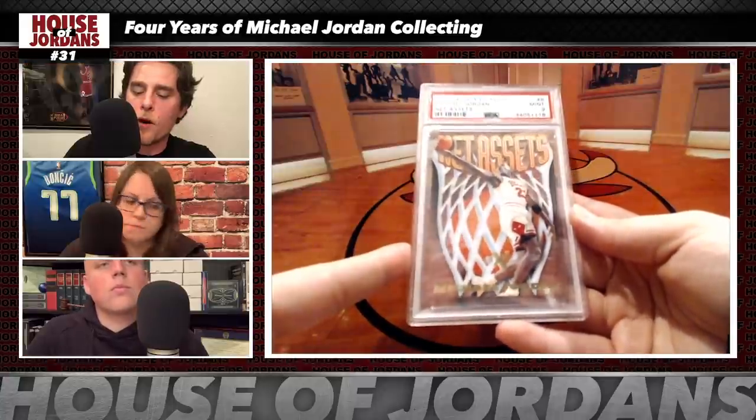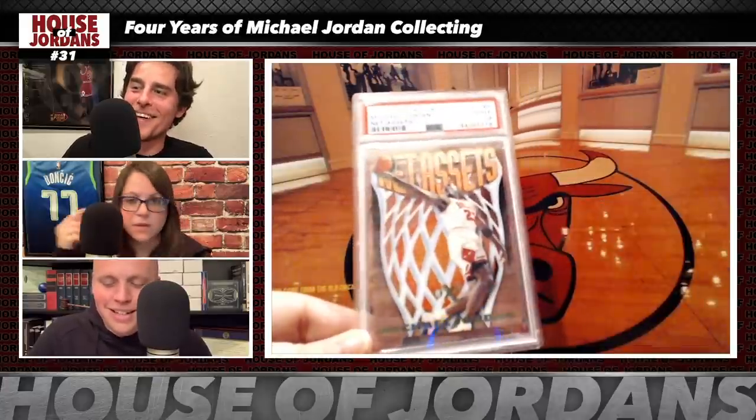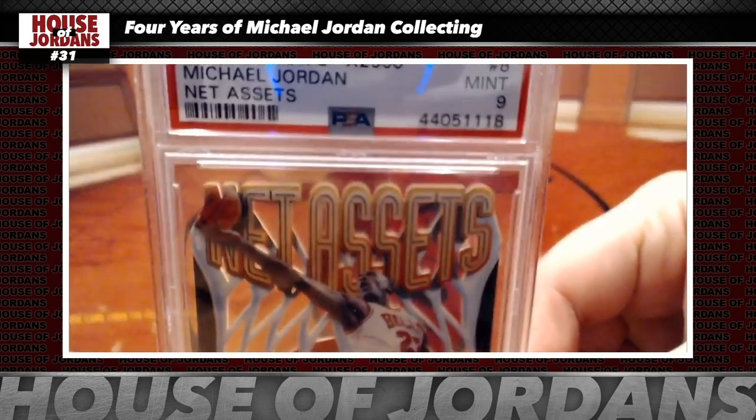Next: the 1996 Skybox Net Assets, PSA 9 — bought raw for $203, graded to PSA 9; currently going for about $750. Brian is being called the 'mint master' for consistently buying raw cards and getting great grades. It's a gorgeous die-cut card — one of the favorites for MJ.